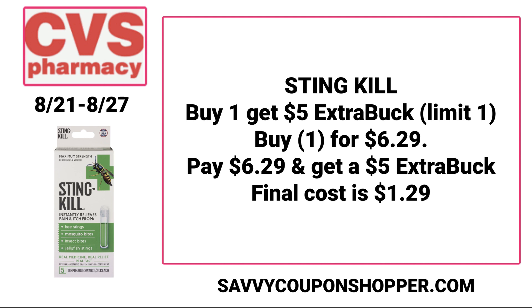The next scenario is a moneymaker deal. If you grab one for $6.29, you're going to pay that and earn back a $5 extra buck, ending up making it just $1.29. Last time this deal rolled around, I gave some to neighbors who do boating and camping and they enjoyed them. I personally don't need these, but if you have extra bucks to roll, there's a deal.